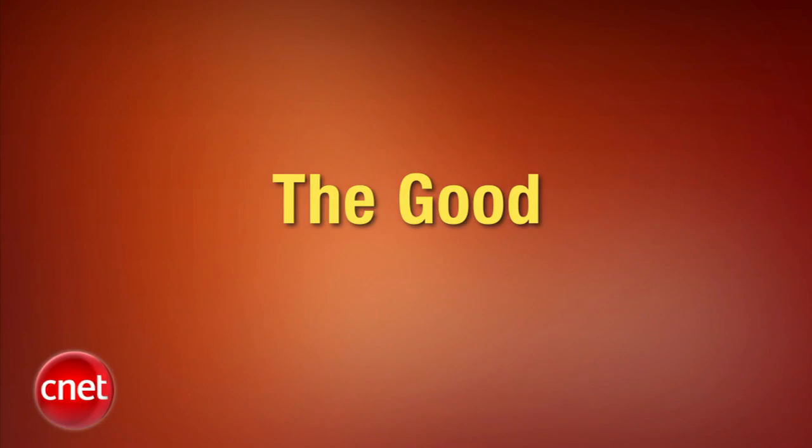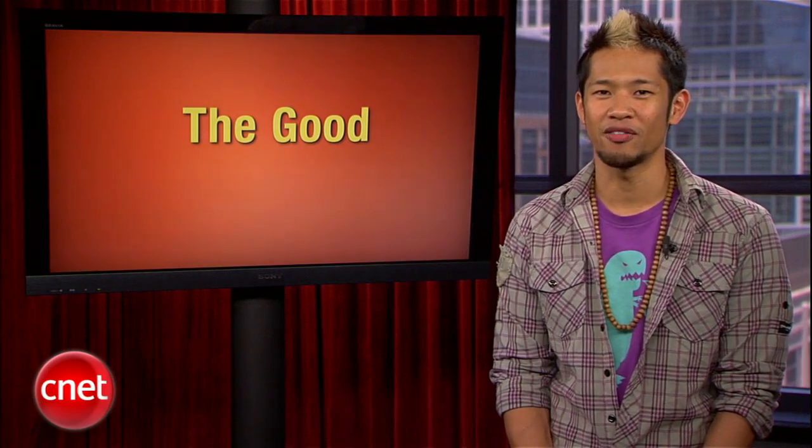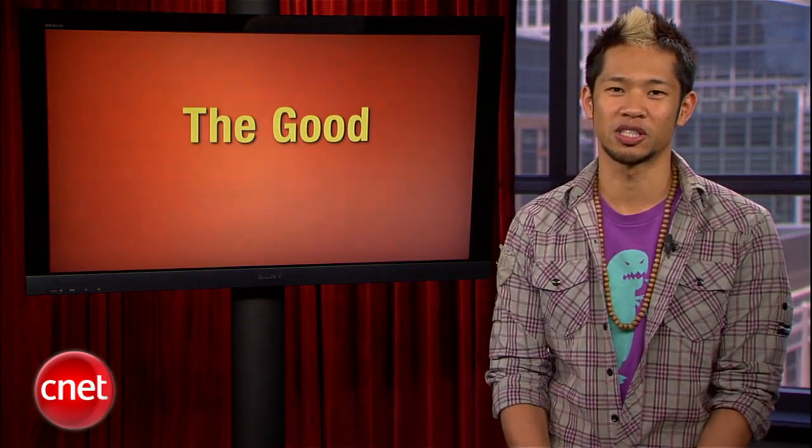Let's start off with the good. Given the popularity of Google Docs and the growth of cloud computing in general, it was only a matter of time before Microsoft got in the game. This week the folks behind Outlook, Excel and Word launched Office 365, the online version of their business productivity suite. Here's Jason Parker to walk you through the new service.